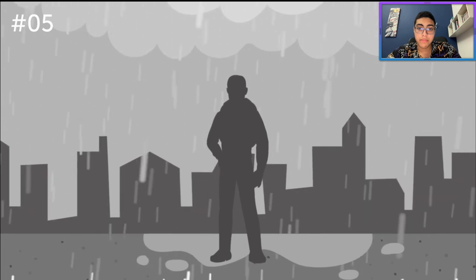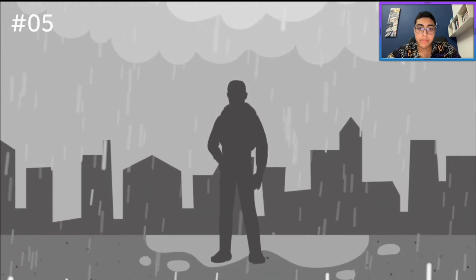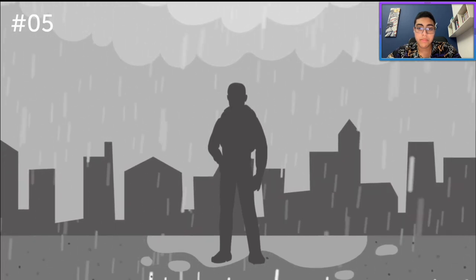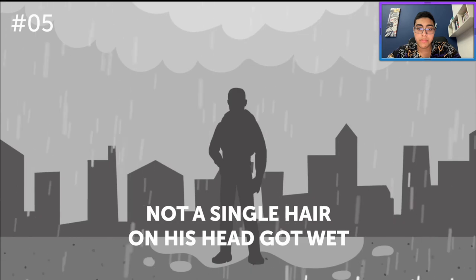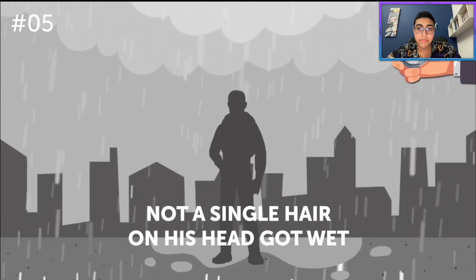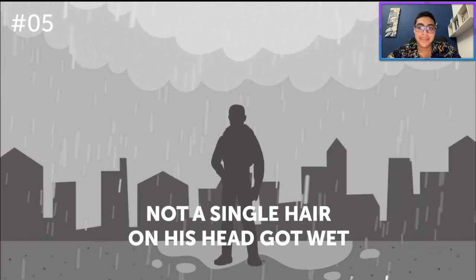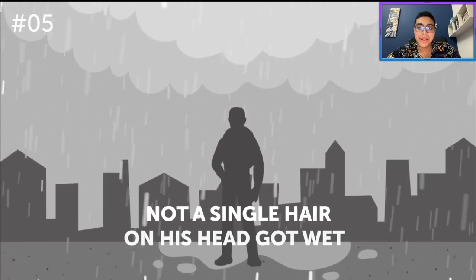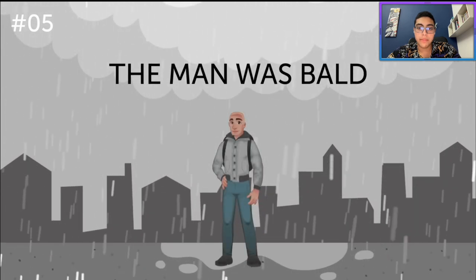One day a man got caught in the pouring rain. Unfortunately, he had no umbrella or hat or anything else he could use to stay dry, yet not a single hair on his head got wet. How so? Because he was bald? I can't think of any other explanation. The answer is so simple you'll want to slap yourself for not thinking of it — the man was bald.